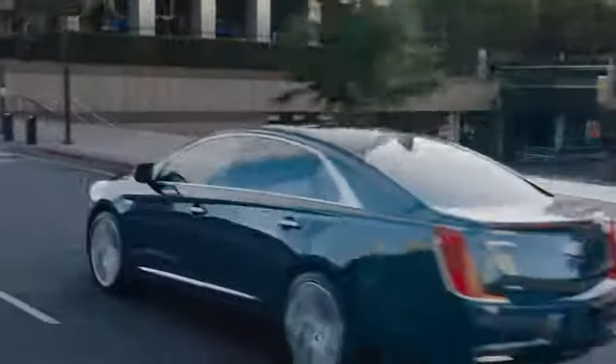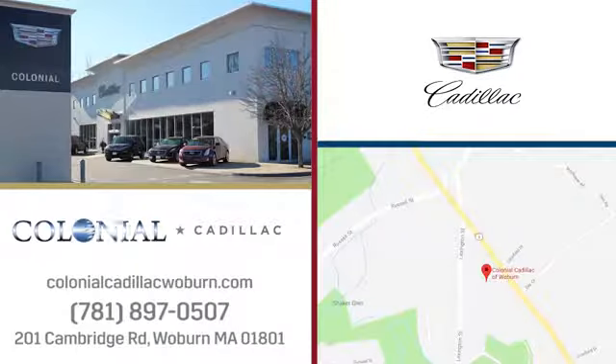A great selection, fantastic customer service, and top notch service and parts. Yes, you can have it all at Colonial Cadillac. We're easy to find on Cambridge Road in Woburn.